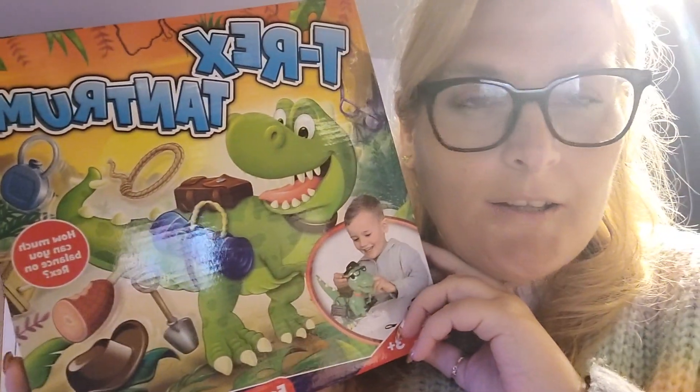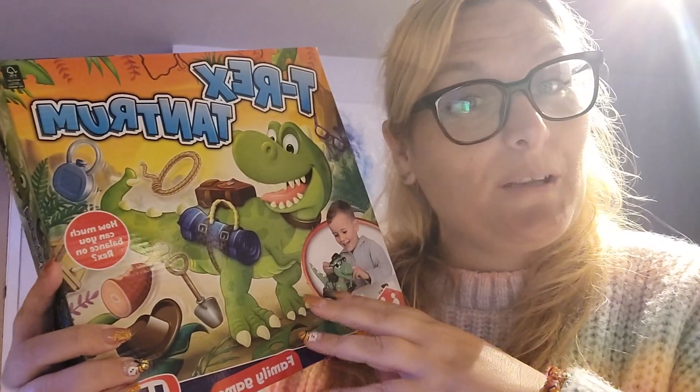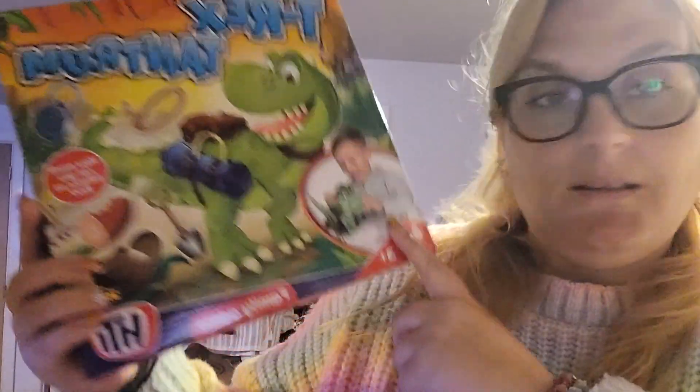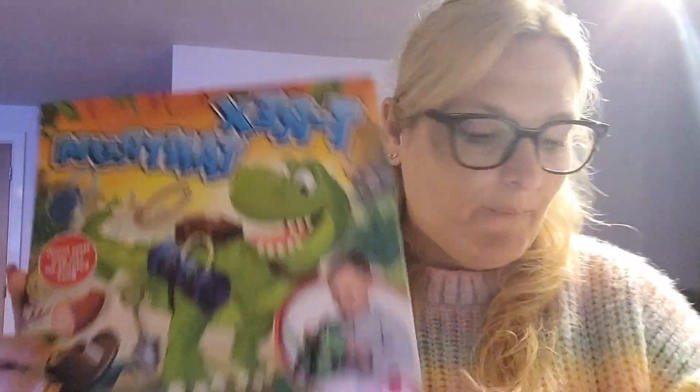We also picked up another dinosaur-themed Christmas present. I actually think every present we've so far bought Reuben for Christmas is dinosaur-themed — let's hope he doesn't change his mind before we get there! This is the T-Rex Tantrum. If you're a similar age to me, you may remember Buckaroo with the donkey — it's similar to that, but it's a T-rex, which in Reuben's world instantly makes it better.